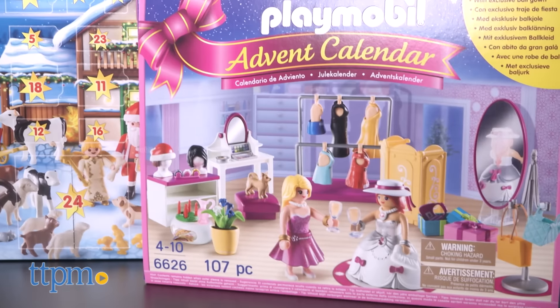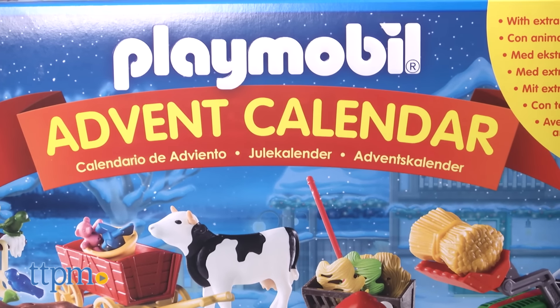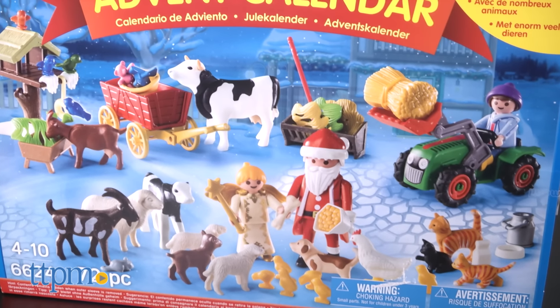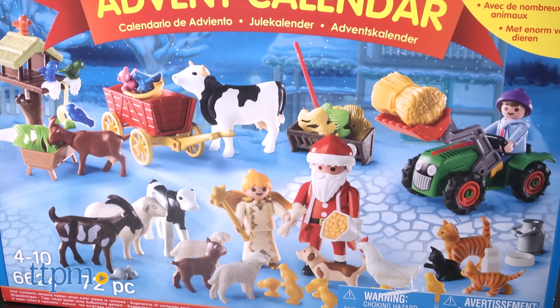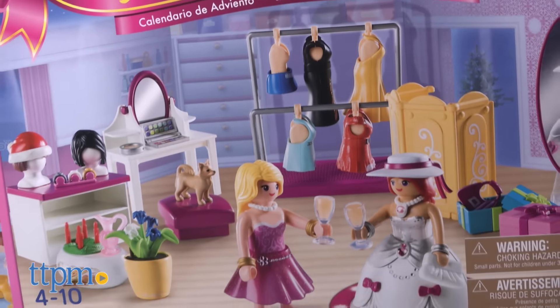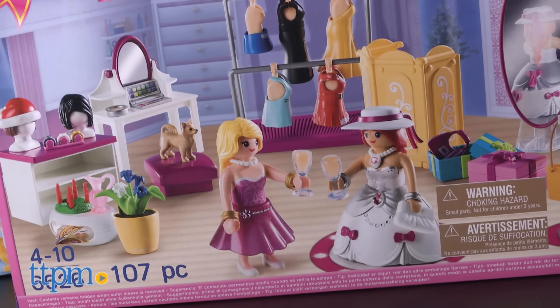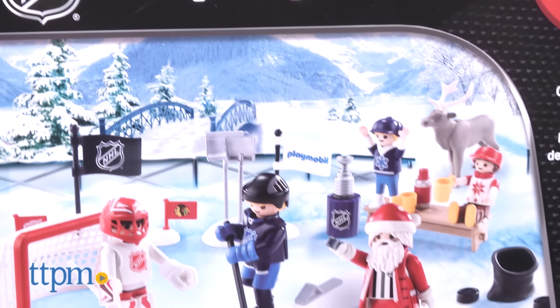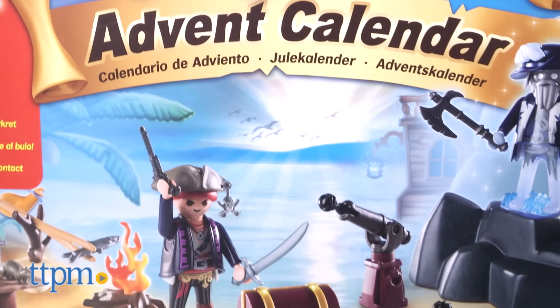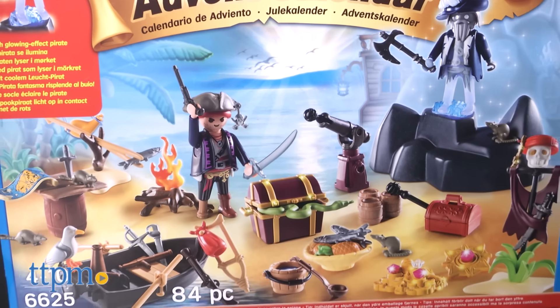The 2016 collection includes four calendars: a basic holiday calendar with Santa and angels that's part of the Playmobil Country theme called Christmas on the Farm. There's also a gorgeous fashion store which will delight little girls with the Playmobil dress up party. The third set is a playable NHL hockey theme called Rivalry on the Pond, and a set featuring the classic Playmobil Pirates, Pirate Treasure Island.